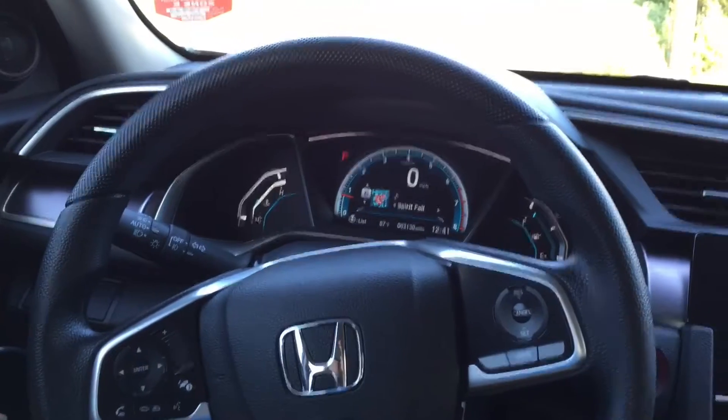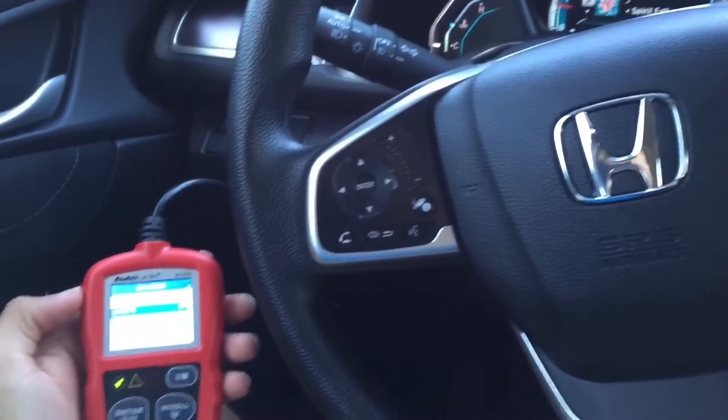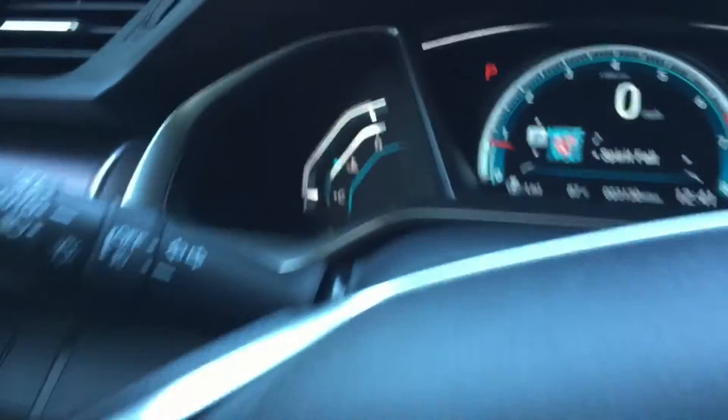Hey, what's up. So today I'm going to do an intake air temperature test on a short ram intake. I have the short ram intake on the 2016 Honda Civic. You can see the car is all warmed up.